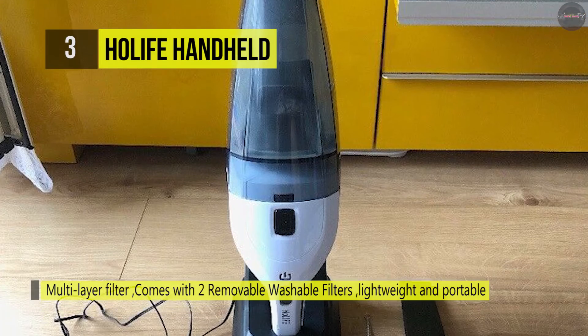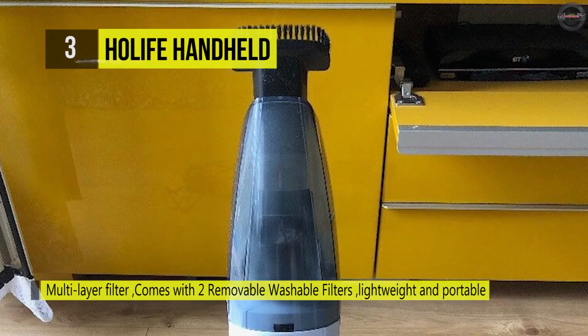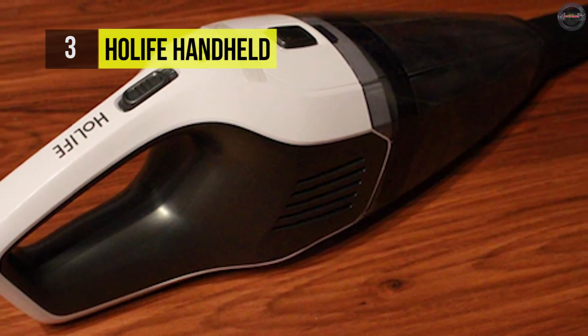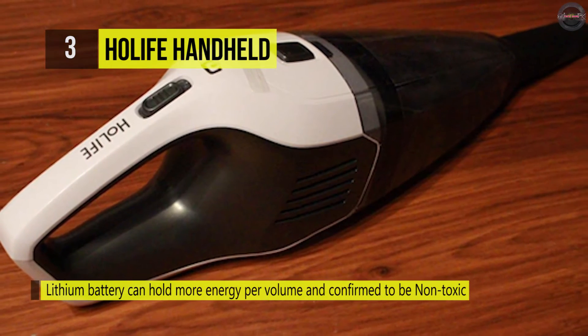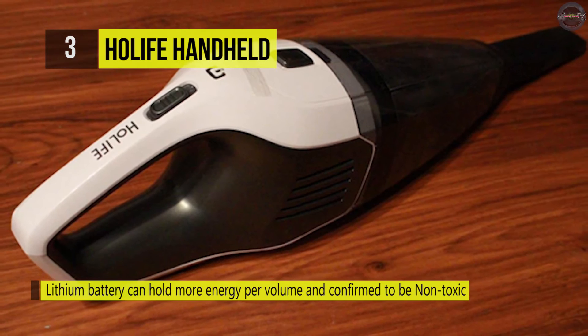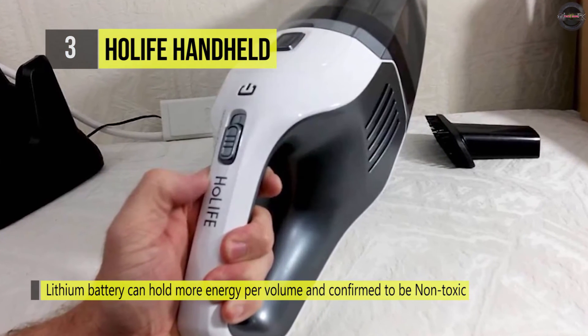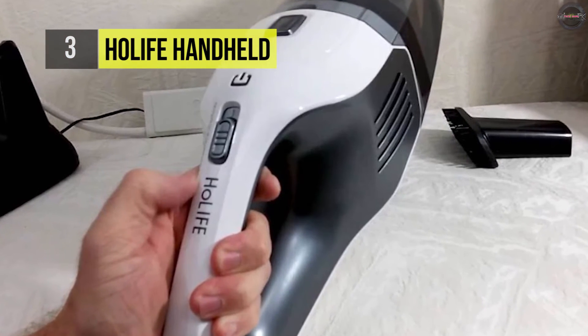Besides, the intelligent power management technology contains many protections such as overcharge protection, over-temperature control protection, overvoltage protection, input current protection, and short circuit protection to guarantee equipment safety. Moreover, it is a UL certified high-efficiency vacuum cleaner that ensures at least 500 cyclic charging times and is one of the most durable vacuums on the market.